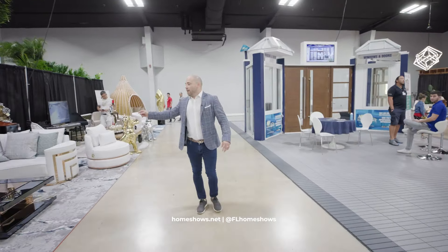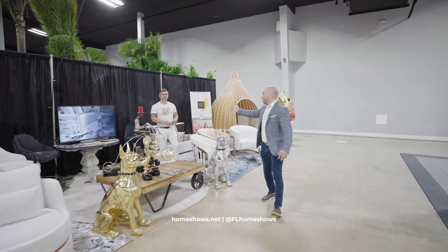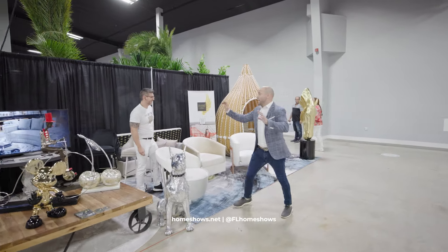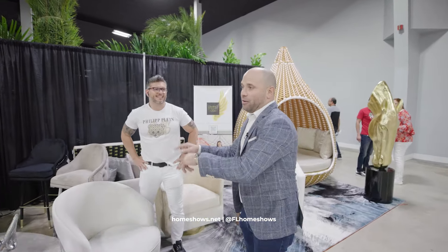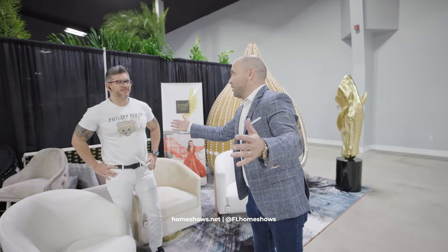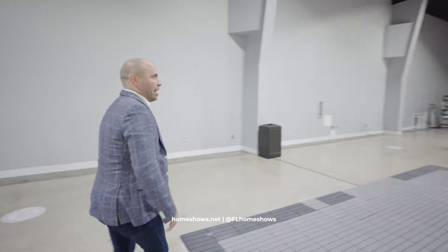Divino de Seno — amazing luxury furniture. You can shop them right here at the show, selling floor models. They have one of the coolest showrooms I've ever been in. Here at the show is where you discover, and at their showroom — in Hollywood — it's unlike anything else. You have to go and check it out.